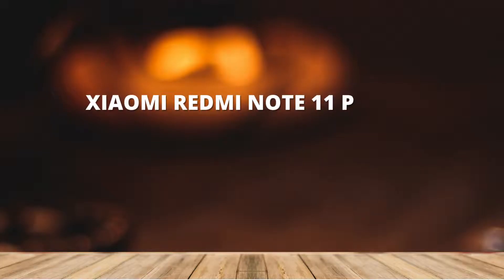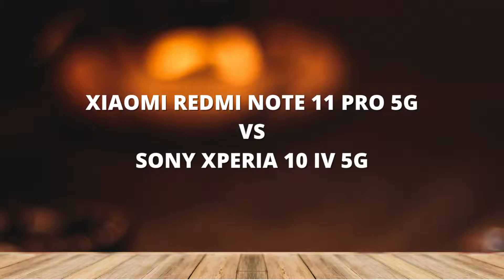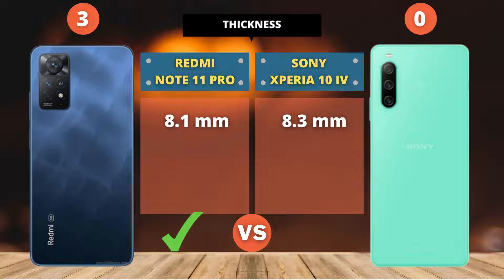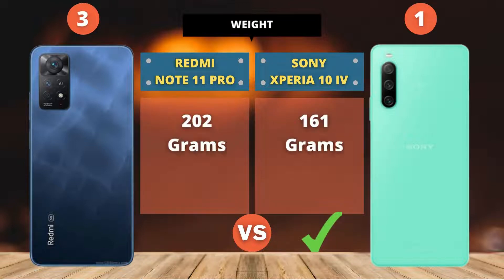Xiaomi Redmi Note 11 Pro 5G vs Sony Xperia 10 IV 5G. For the body category, the Redmi Note 11 Pro point score is higher than the Sony Xperia 10 IV.